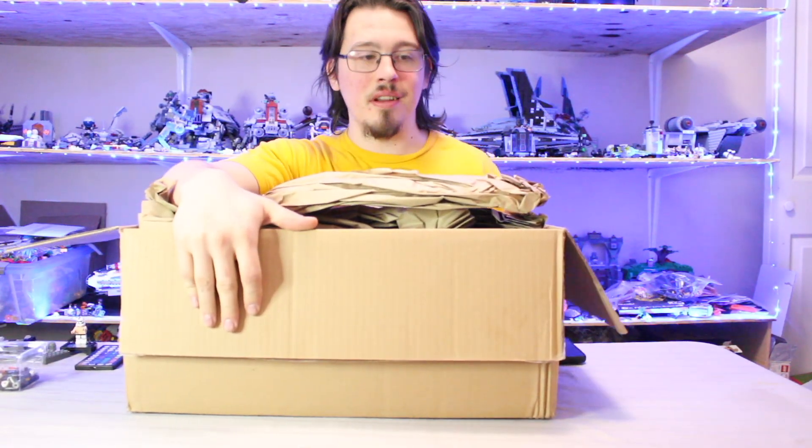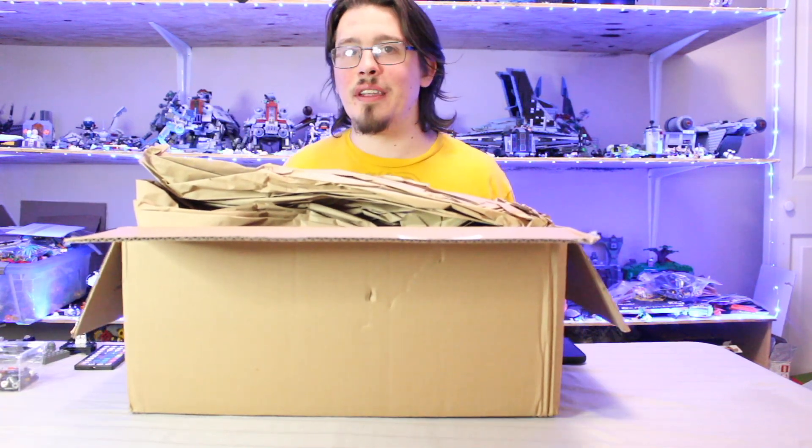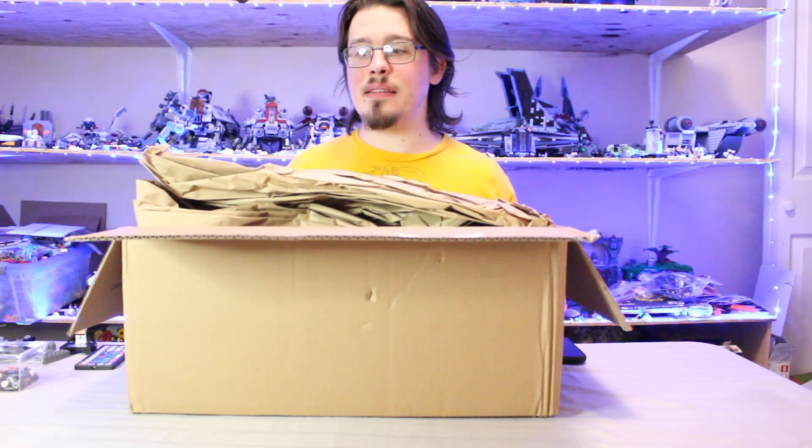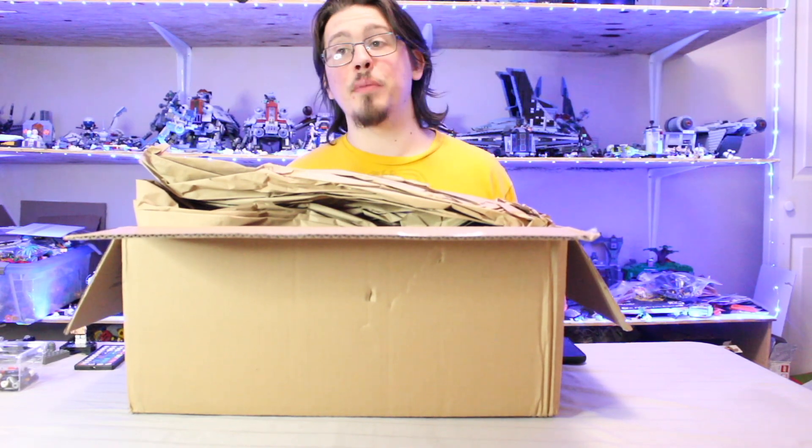So this year my sets came in much better condition. Look through my channel and you should be able to find in the haul playlist last year's May 4th haul, and you'll see how badly my damaged box came in.